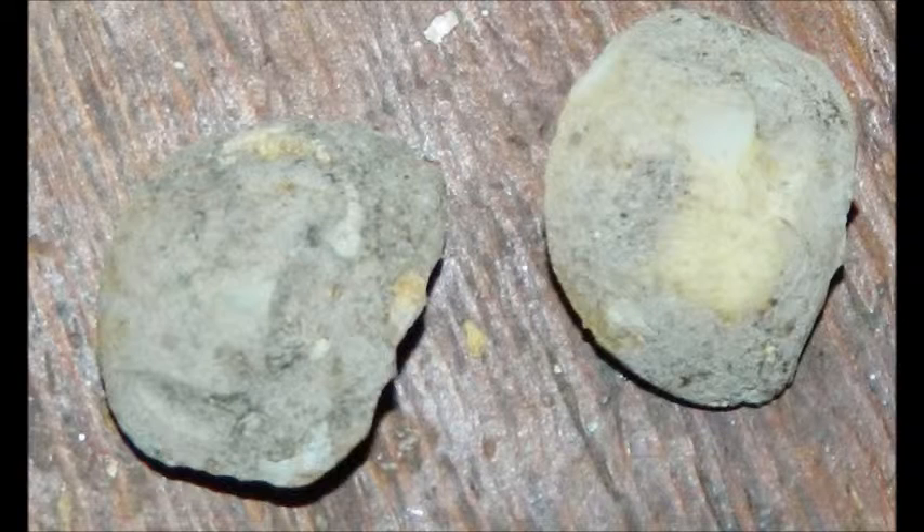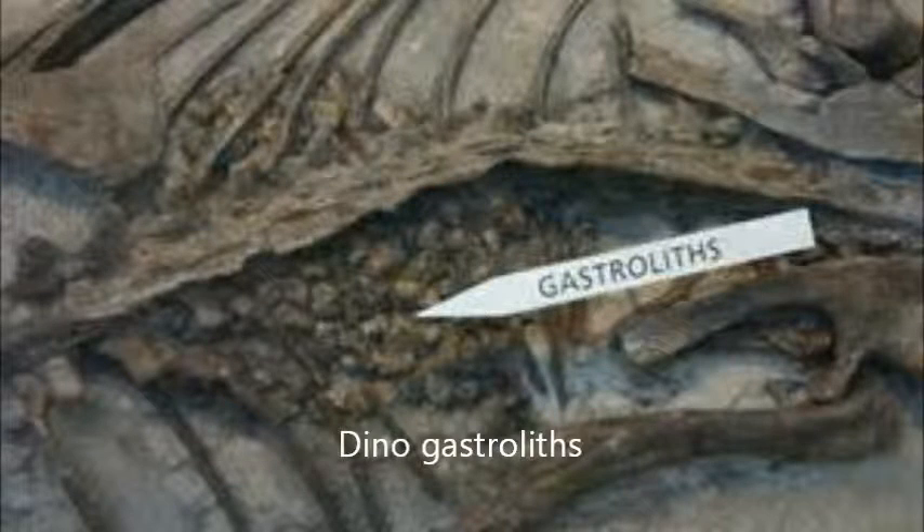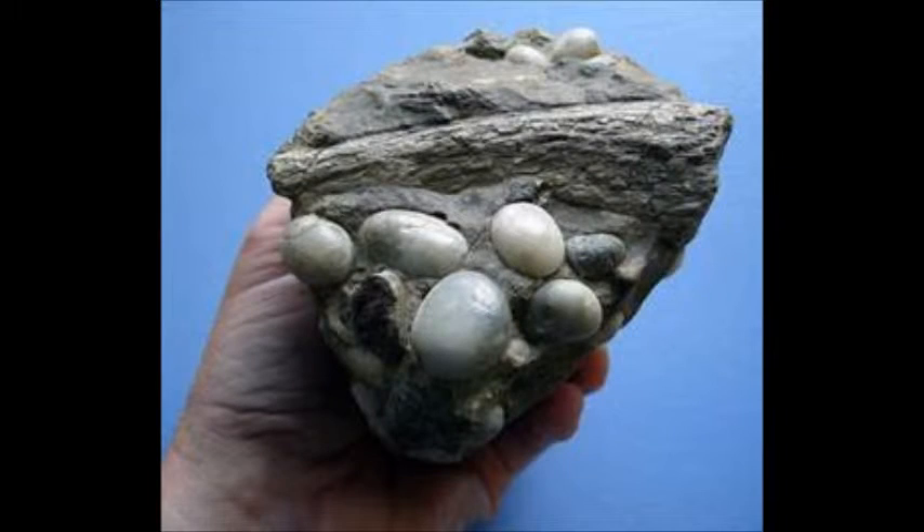Gastroliths in some species are retained in the muscular gizzard and used to grind food in animals lacking suitable grinding teeth. In other species, the rocks are ingested and passed through the digestive system and are frequently replaced.